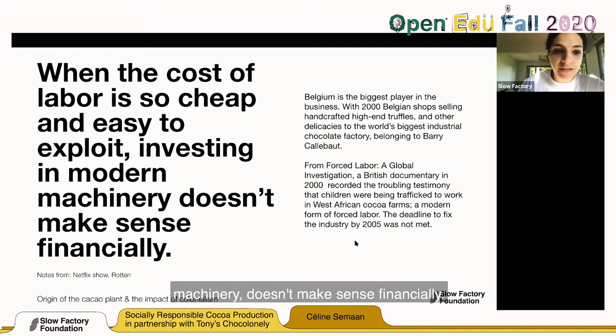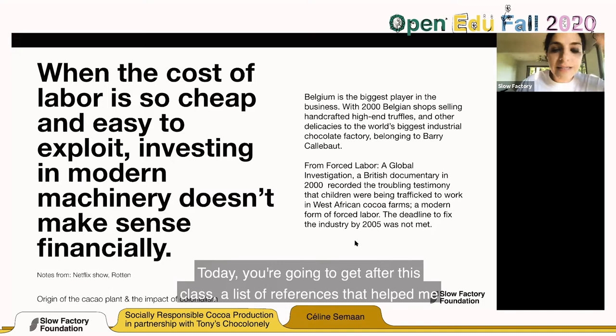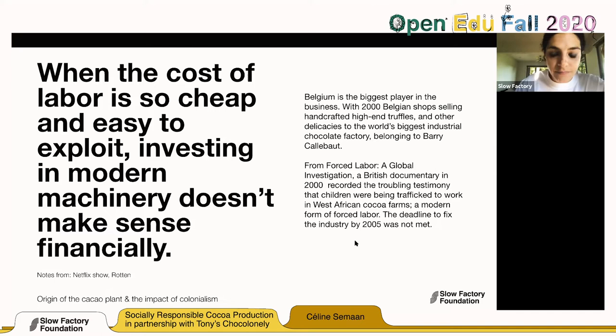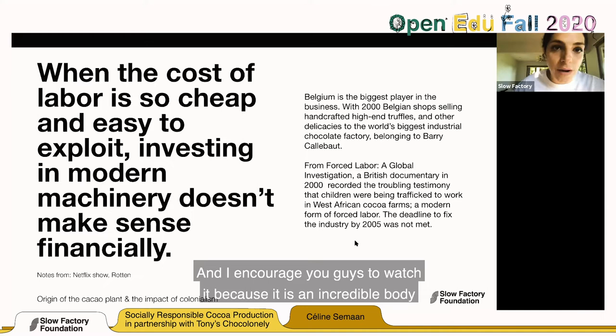Just like cotton and like chocolate, this industry relies on cheap and easy exploitation in order to survive. When the cost of labor is so cheap and easy to exploit, investing in modern machinery doesn't make sense financially. You'll receive a list of references after this class, including the Netflix show 'Rotten' — specifically the chocolate episode — which is an incredible body of work when it comes to looking deeply at the chocolate industry.